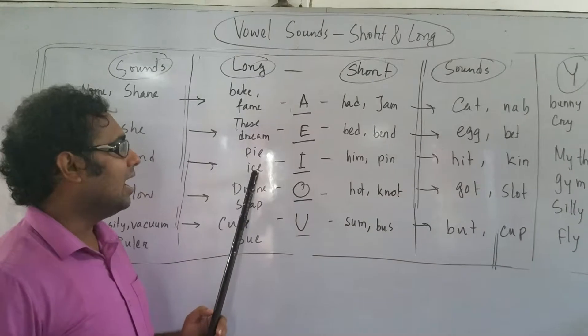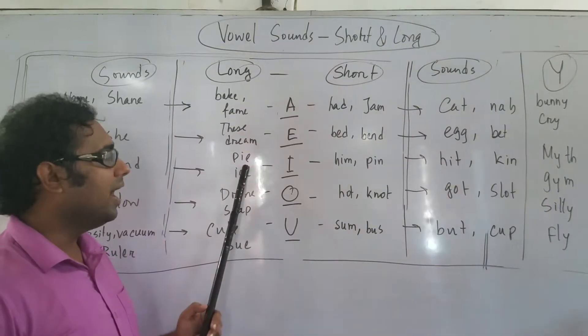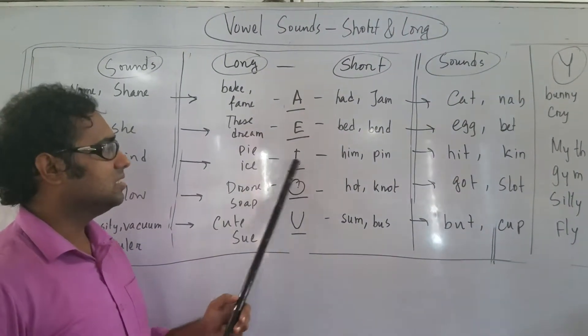HIGH, ICE — these are long I sounds. Short: HIN.